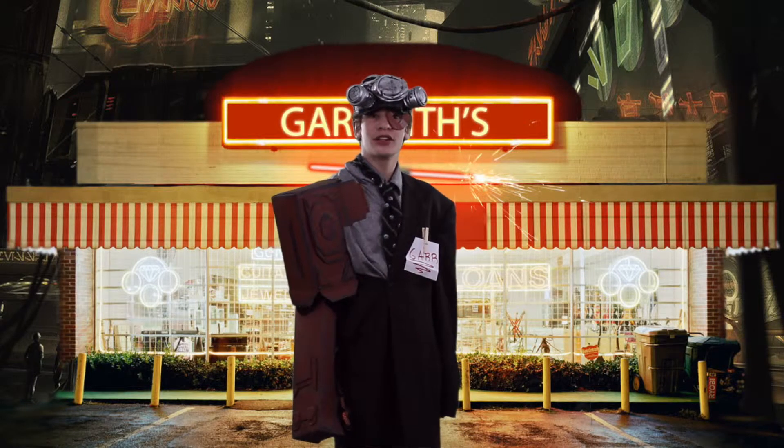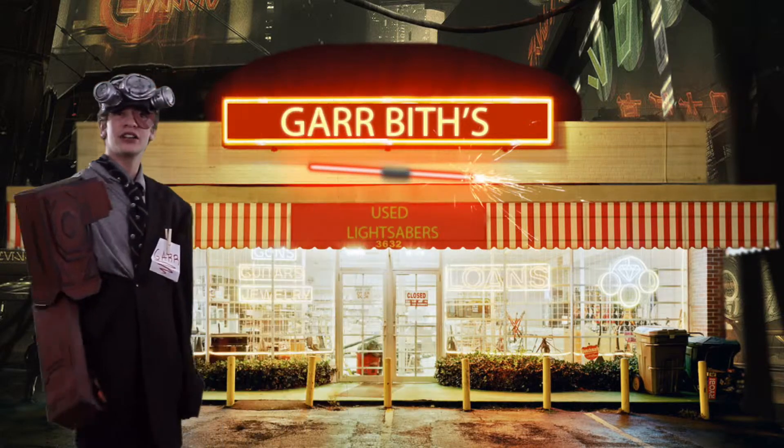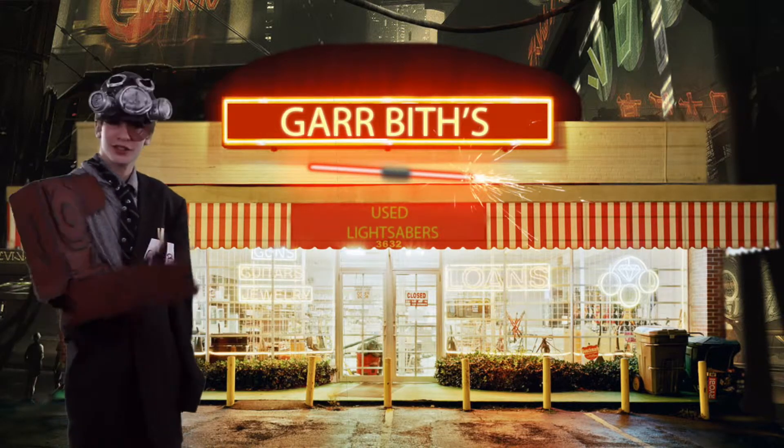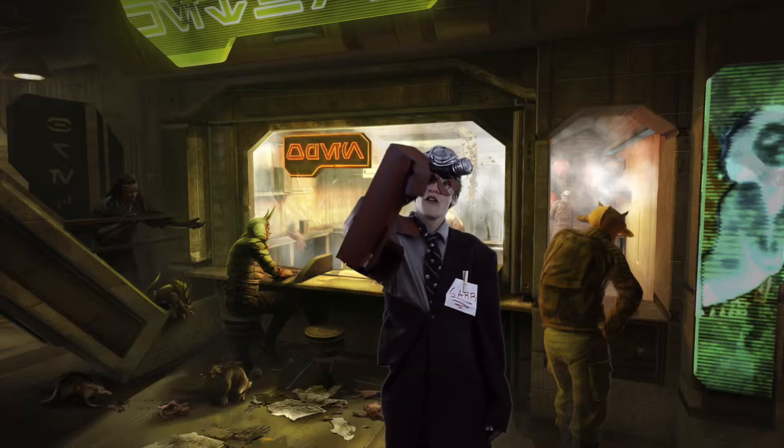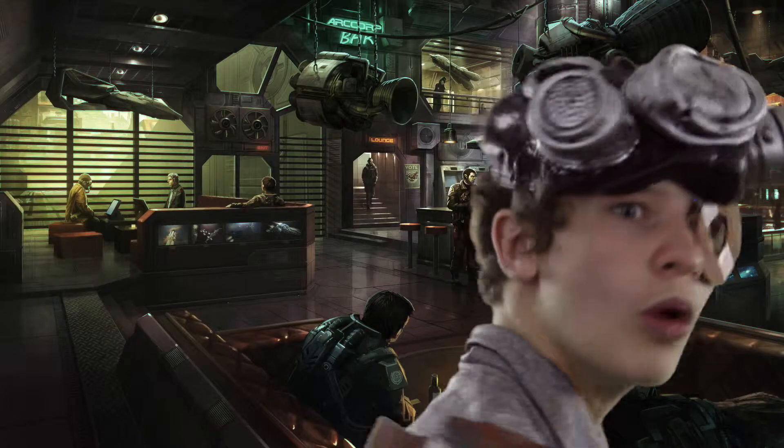Are you looking for a new lightsaber but don't have the money to buy one of those brand new lightsabers? Then come on down to Garbitt's Used Lightsabers. We got used lightsabers starting as low as 4,988 credits. Whaaaat?